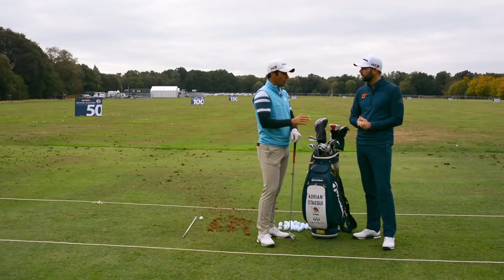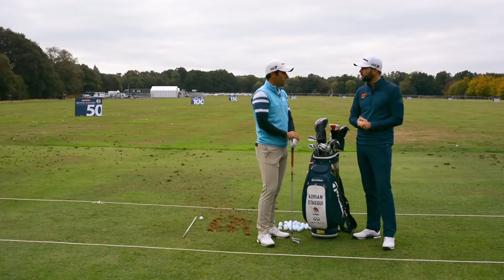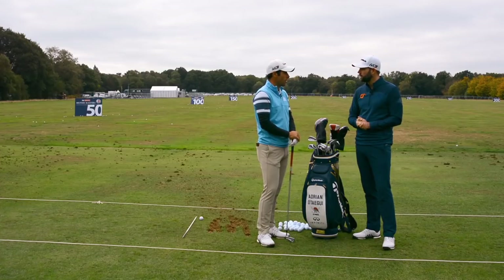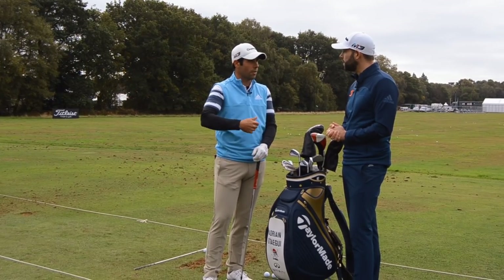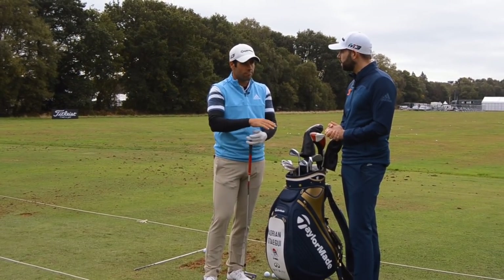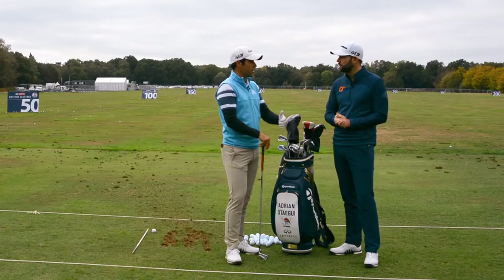I normally start with putting - about 20 minutes. I start with short putts to get the feeling and get a good line on the putt, then I build up the distance and finish with long putts, like 30 to 60 feet, to get the pace as well. That's more or less how I practice my putting before the round.